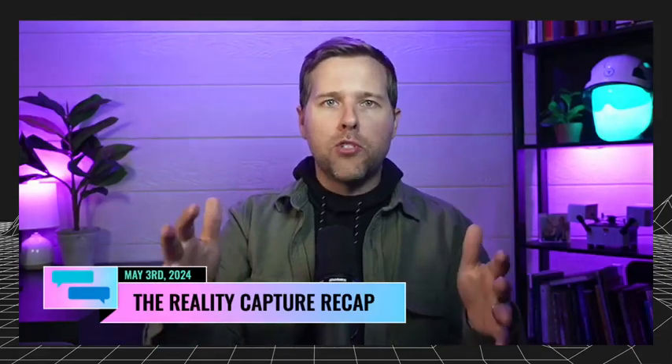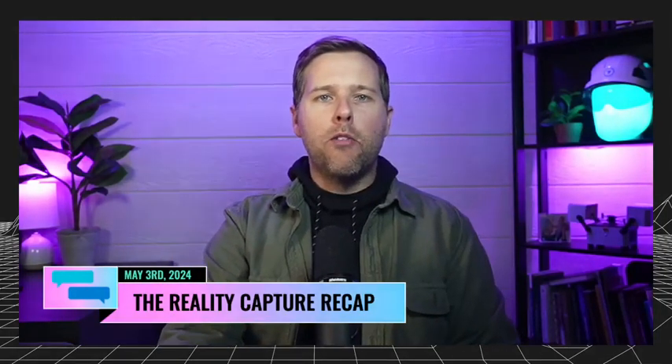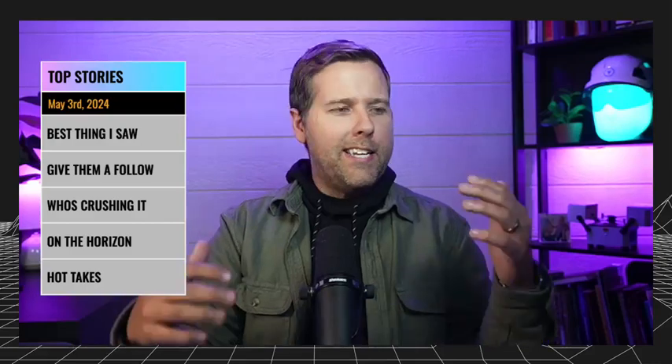Hey team, Grant Hagen back here for the Reality Capture Recap. It is Friday, May 3rd. Welcome in — welcome almost to your weekend. We have another great lineup this week. What we're doing is going through five top stories in Reality Capture. If you're new here, these are the five things we cover. It was a busy week with some really fun topics, and we're shortening down the segments, so we'll blaze through these quickly at about a minute each.